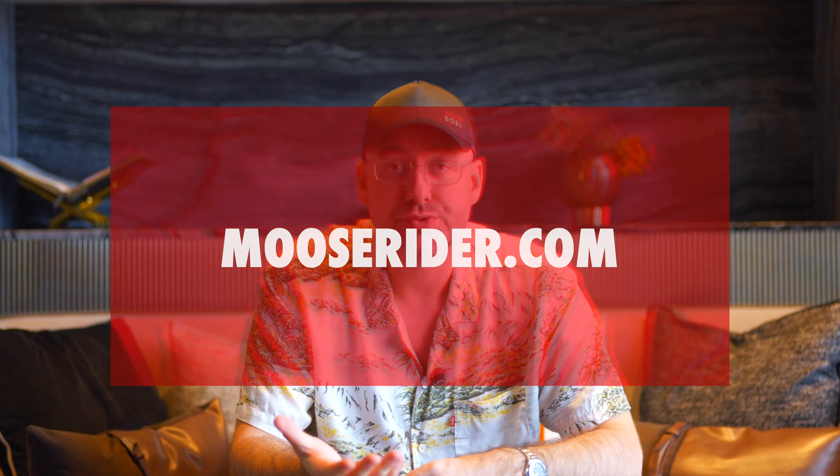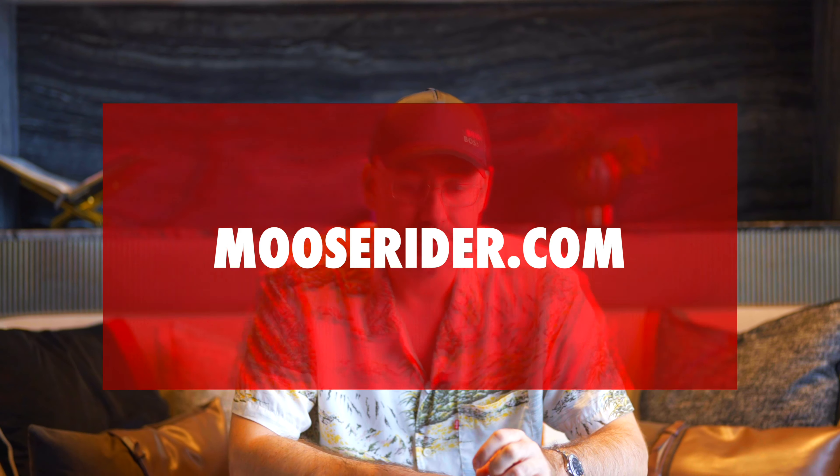I also highly recommend that you check out moosrider.com — that's our new project geared toward providing information for people traveling and working as a digital nomad. If you want to get into the lifestyle or learn how to do certain things, Moose Rider is your best resource for that. There are also a lot of free articles you should check out.